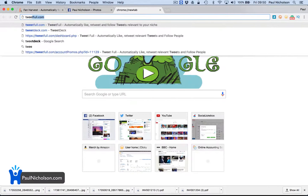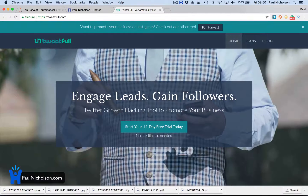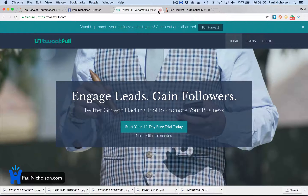I don't know if anybody's used Tweetful.com, but basically what Fan Harvest does is it automatically posts, automatically follows, automatically likes, automatically comments. I'll do another video on Tweetful because that's cool as well — that does it for Twitter. But Fan Harvest, you can see it's the same company. Check out FanHarvest.com.